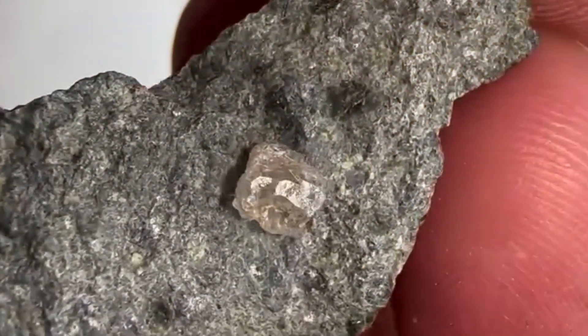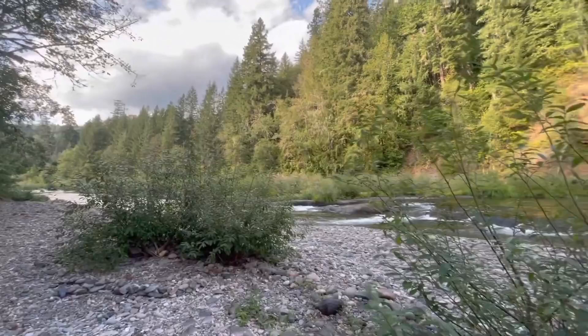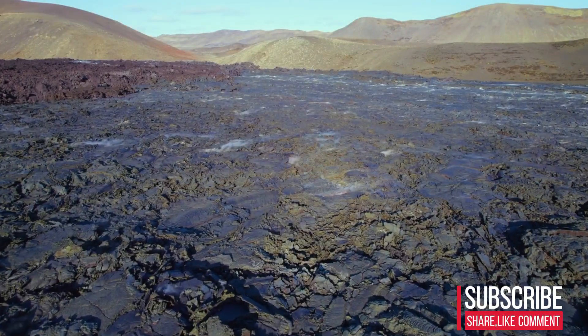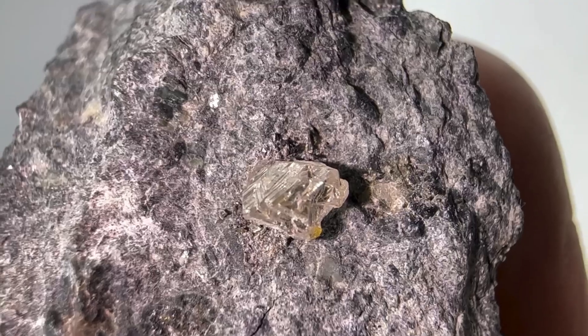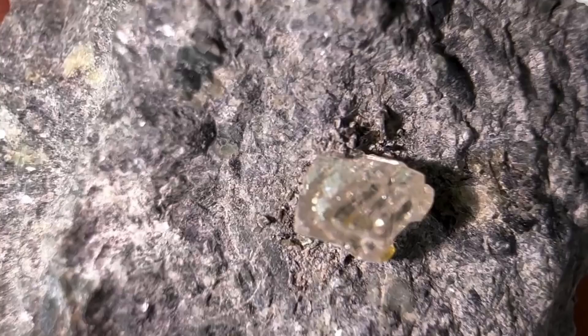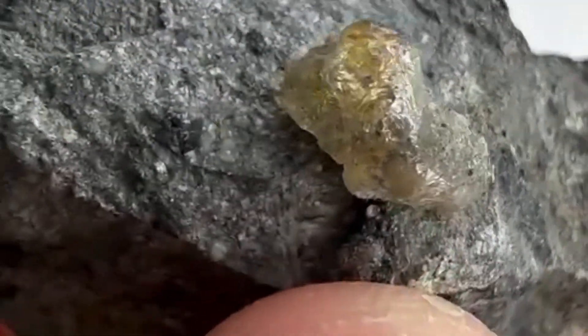There are certain rocks on this planet that quietly hold more wealth than anything found on the surface. They sit in riverbeds, dry channels, hillsides, and scattered across weathered ground, ignored by nearly everyone. Yet inside these rough, unassuming stones lies one of the most powerful indicators of hidden fortune: diamond-bearing kimberlite.